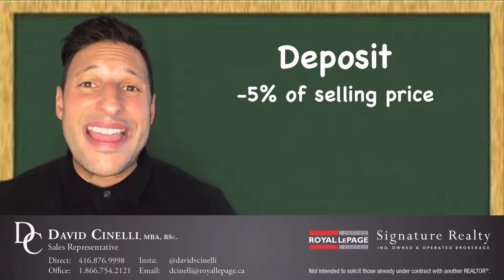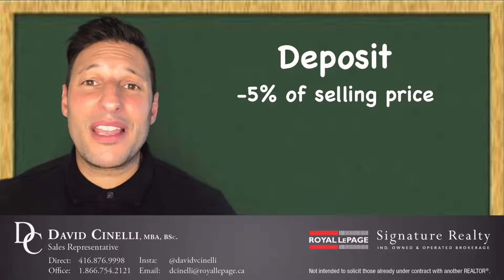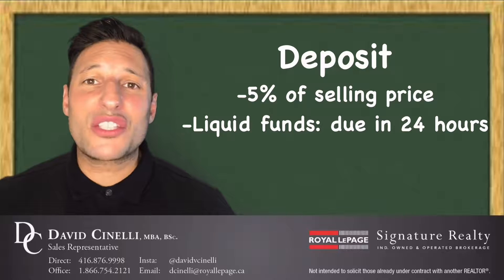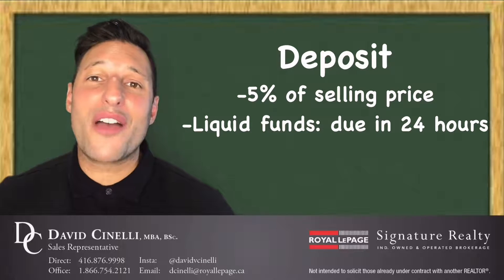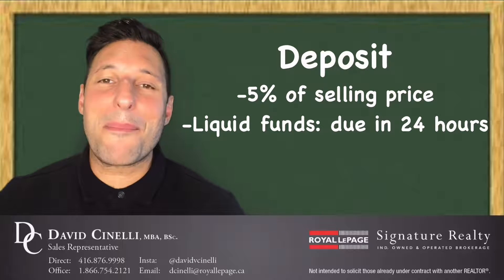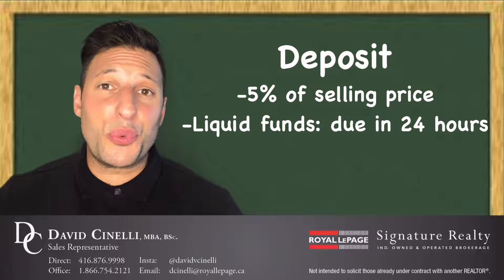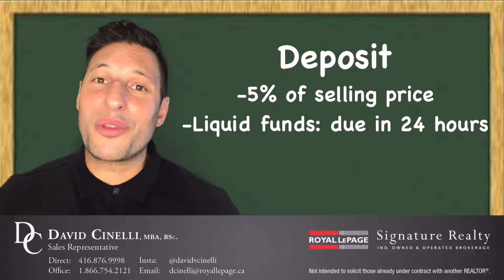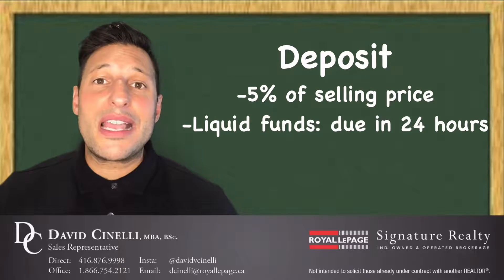However, this amount, which is in the purchase and sale agreement, needs to be in liquid form. What that means is that you need to have access to it within 24 hours after a buyer and seller have agreed to a selling price. The deposit is due within 24 hours of both sides coming into agreement, and that amount is due to the listing agent's office.